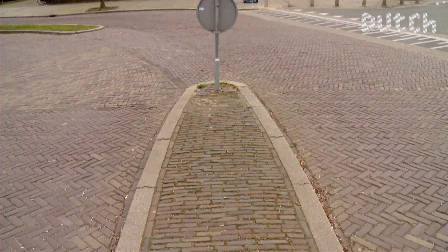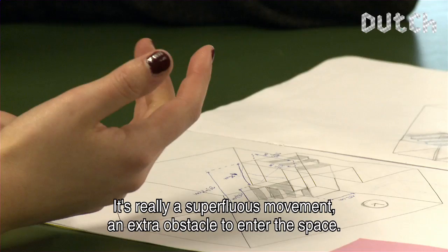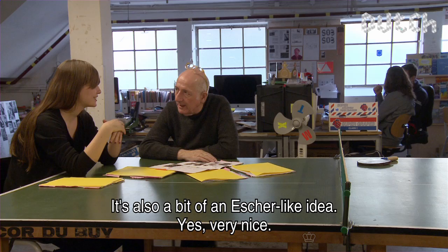Martens has been teaching throughout most of his career — for instance, here at Werbplatz Typographie in Arnhem. You have to go to the ground and come back to the ground. It's a useless movement. It's an extra step to reach the room. It's also a bit of an angelic idea.